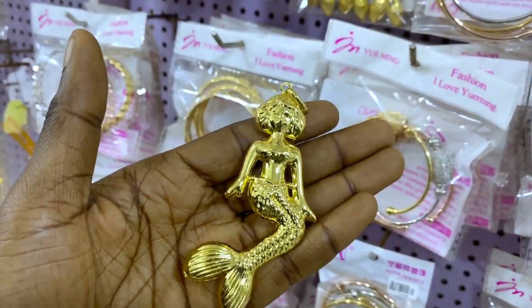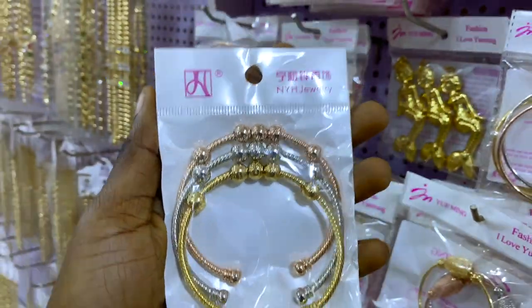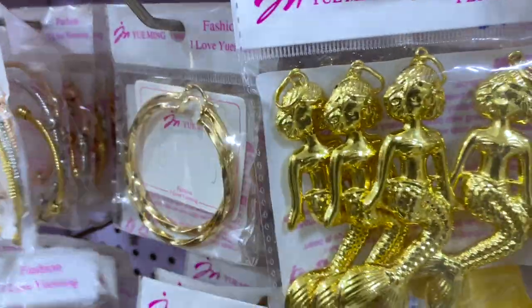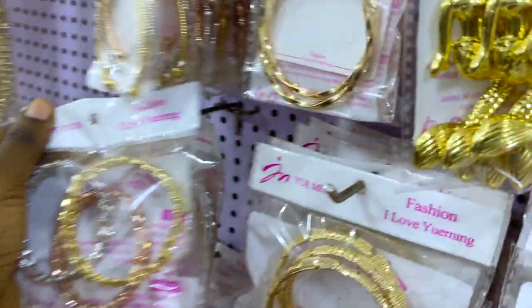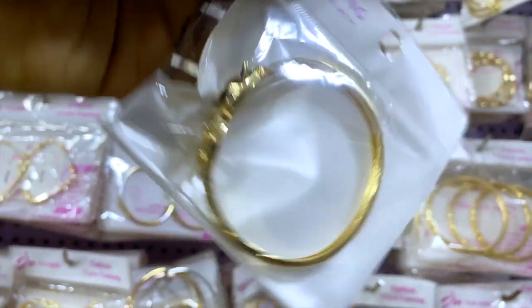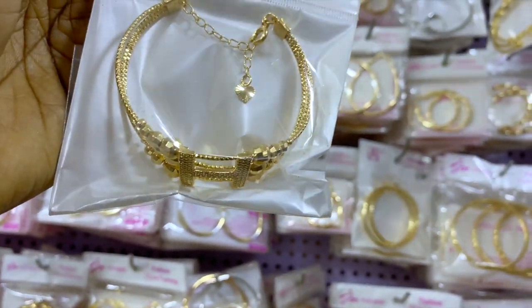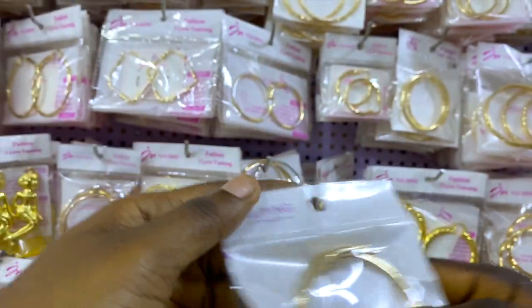This one is 3,000 naira — a bangle with three in its scent. This one is 3,500 naira. This one here is 3,000 naira but this other one is 2,500 naira. Same price — 2,500 naira. This one even has stones and it's really pretty — a three-in-one set for 3,500 naira.